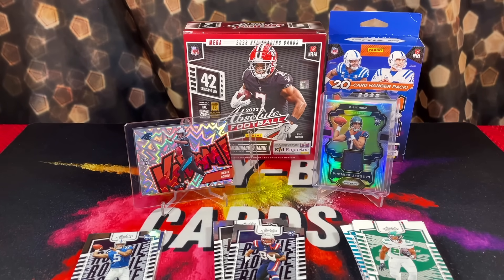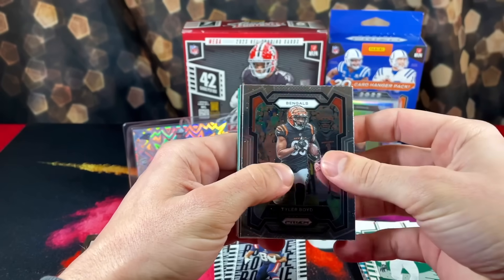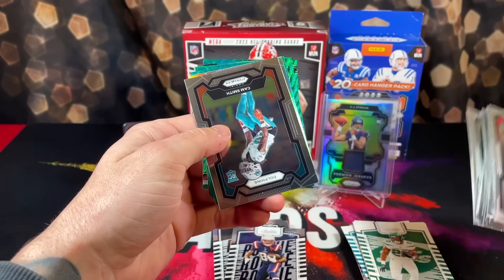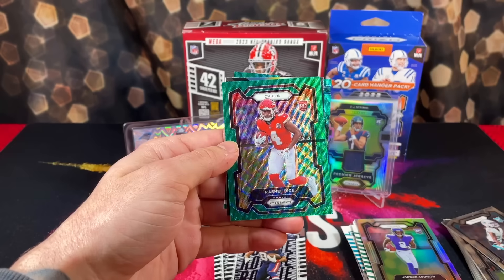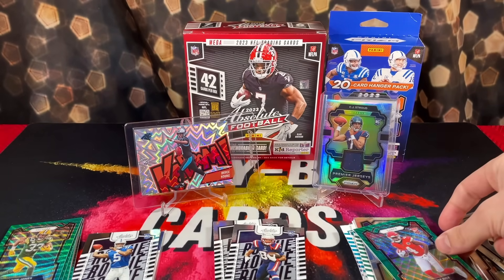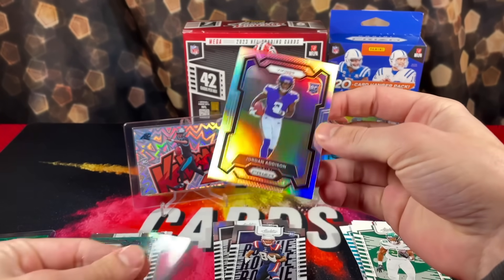Moving on to the Prizm football hanger boxes — the goal is to pull the gold and purple waves. I've already opened 30 boxes without pulling a single one, so they're obviously tough to pull. Our base rookie is Cam Smith. Then a silver Jordan Addison rookie — that's nice — Aaron Jones, Sauce. Rashee Rice rookie for the Chiefs with a fat print line, Prismatic Justin Jefferson, and Jordan Love on the Emergent insert. What a box, what an opening — this is one of the best openings we've ever had.